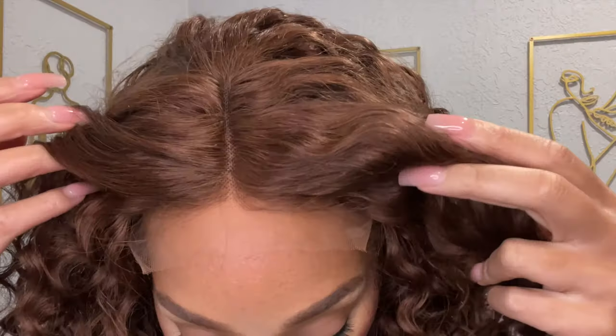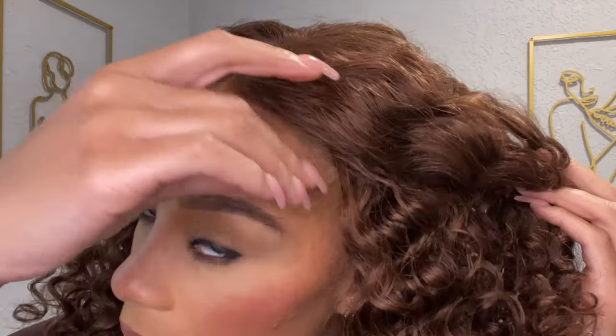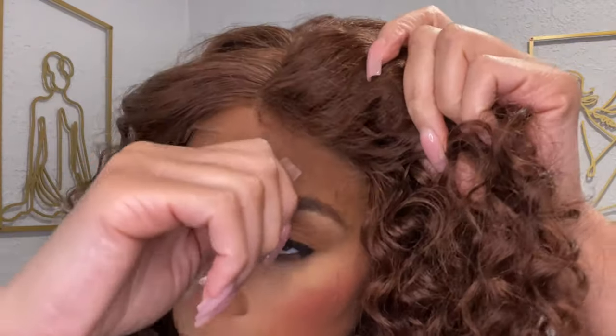Before cutting off the lace, I just want to get nice and close so you guys can see how transparent this lace is before I remove it.